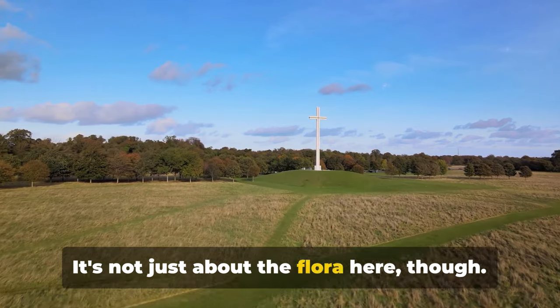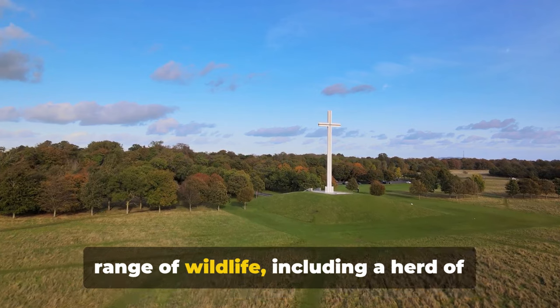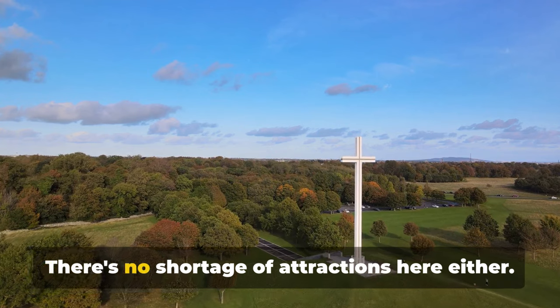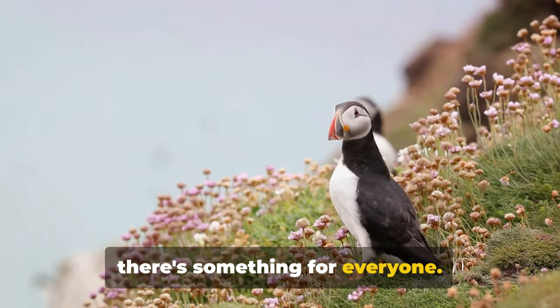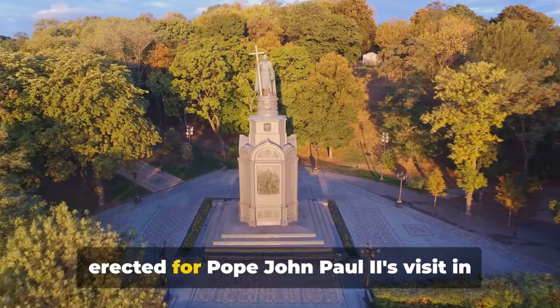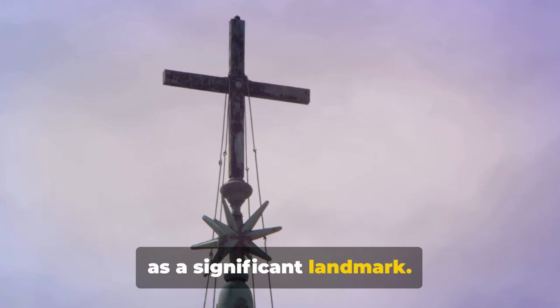It's not just about the flora here though. Phoenix Park is also home to a diverse range of wildlife, including a herd of wild fallow deer that have roamed these grounds for centuries. There's no shortage of attractions either — from the Victorian tea rooms to Dublin Zoo, one of the world's oldest. And let's not forget the Papal Cross, erected for Pope John Paul II's visit in 1979, which still stands as a significant landmark.